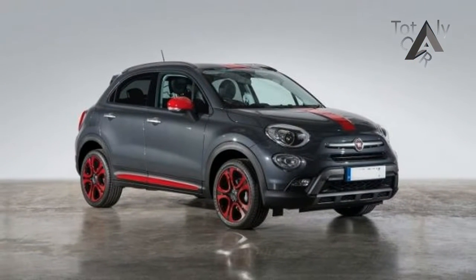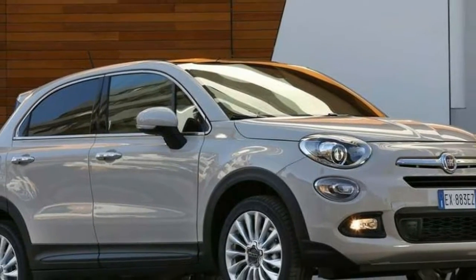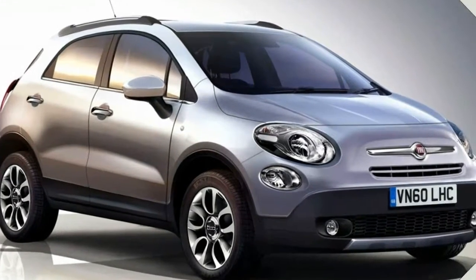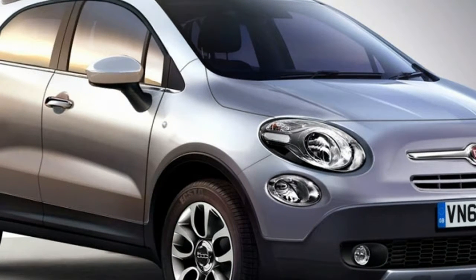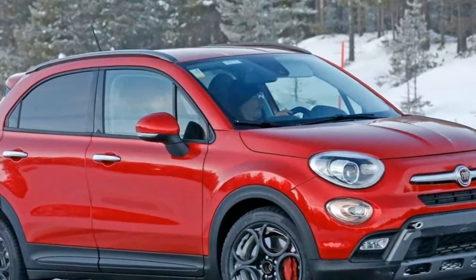Last year Fiat pared down a sprawling lineup of 500X models to a more comprehensible three trim levels. The base level comes with a smaller engine, a manual gearbox, and only front-wheel drive. The Trekking is a more rugged-looking mid-level model, though it doesn't actually have any more off-road capability than any other all-wheel drive version. And the 500X Lounge is the top trim. All versions have decent road manners, though they remain more urban warriors than rock-climbing trucks.